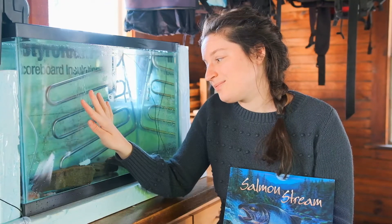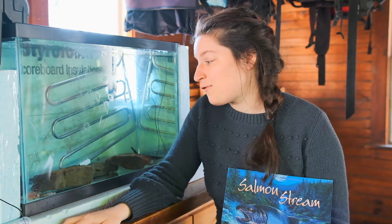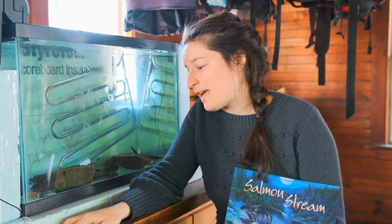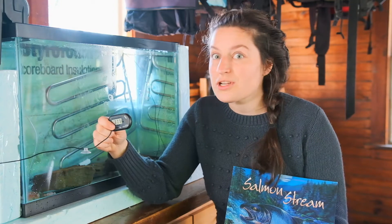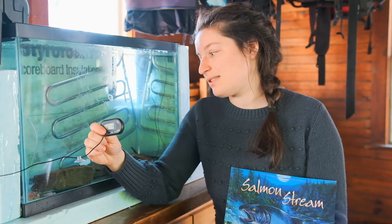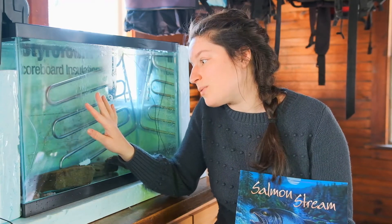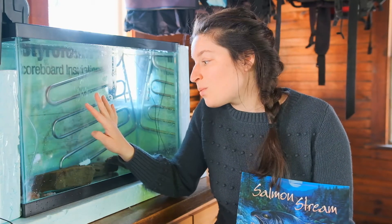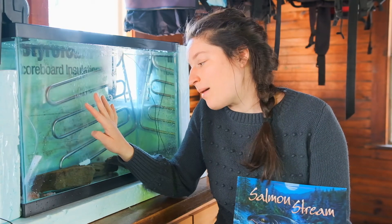Oh salmon, you're growing up so fast. Today was the first day I started warming up the tank. Instead of 36 degrees, your water is now 37.7 degrees. From now on, the water will start to warm up about 2 degrees a week, which means that as the water warms, your yolk sacs will shrink and you'll start to grow up and to fry.